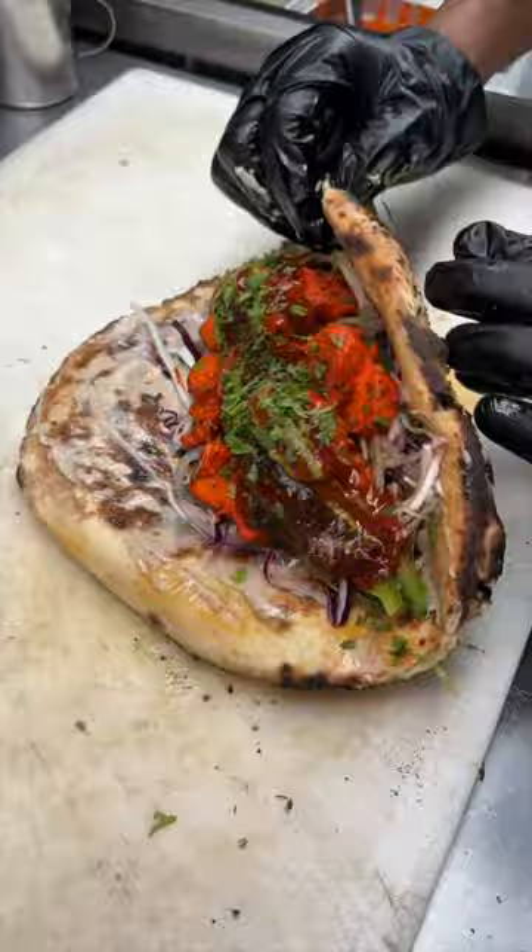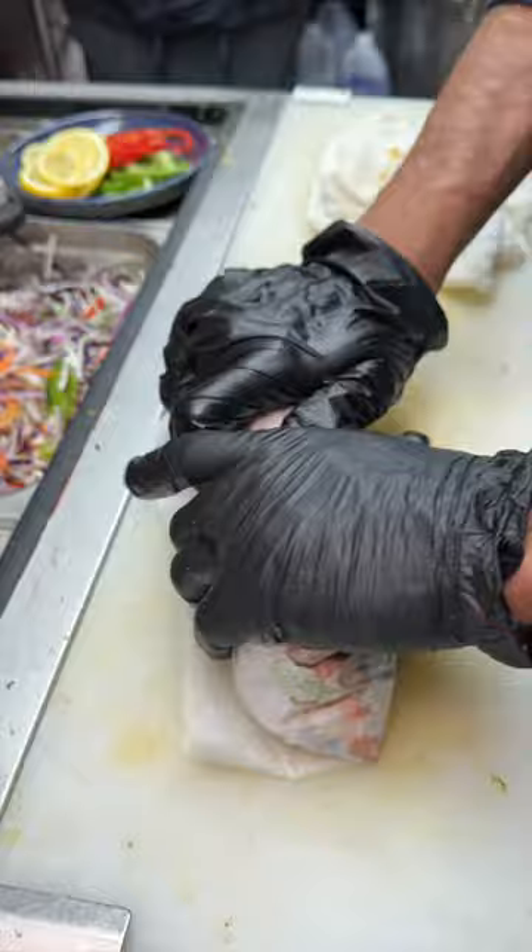They roll it up nice and tight, wrap it up, slice it in half, and it gets finished with more masala seasoning and cilantro.